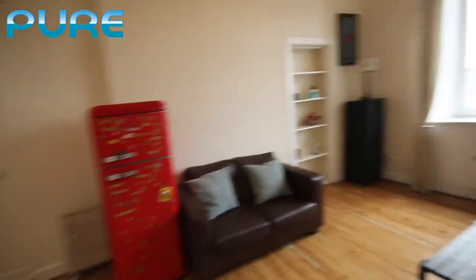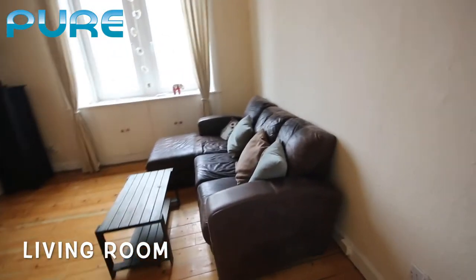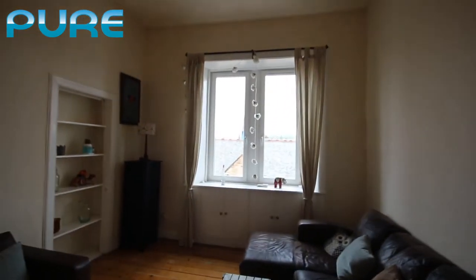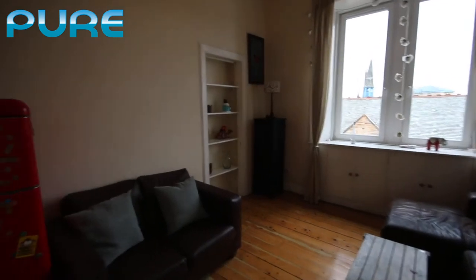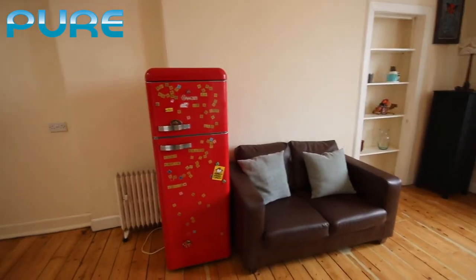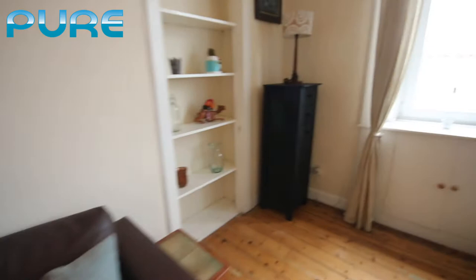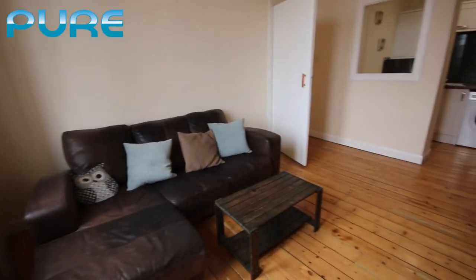Here we have a nice sized living room, all with solid wood floors. We've got a nice leather corner sofa, big windows allowing plenty of natural light, a cabinet and some shelving, a two-seater sofa, and a freestanding fridge next to it which can be moved. I'm just going to move to the far side of the property and then pan around so you can get a good idea of the size of the living room.